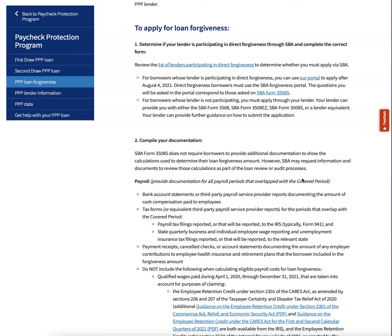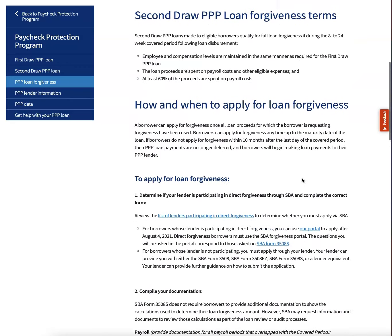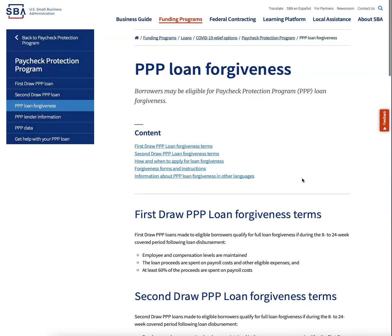It worked perfectly. We had gotten around nine grand and we got the whole nine grand forgiven — it's a blessing. Stay tuned for more updates. As always, thank you guys for tuning in. We made the video nice and short. PPP loan forgiveness — don't miss out on them forgiving your money.